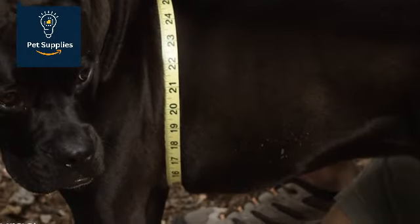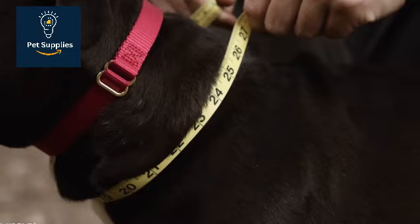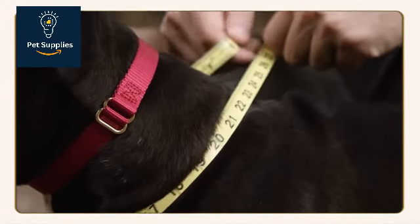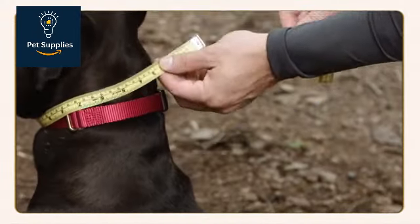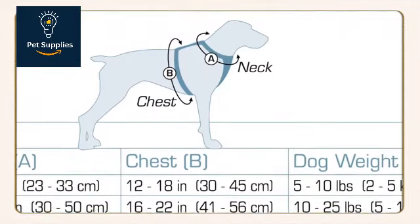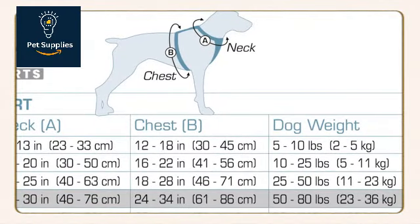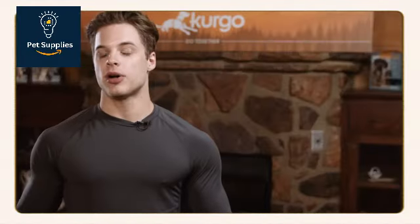Its dual attachment points on the back and lower chest allow owners greater control over their dogs while on walks. The Kurgo TrueFit Harness fits dogs weighing 5 to 110 pounds, or with chests measuring 12 to 44 inches. That's a wide range of sizes, but it doesn't account for all pets — both our tiniest and our largest testers couldn't comfortably wear this harness, so we recommend our other picks.